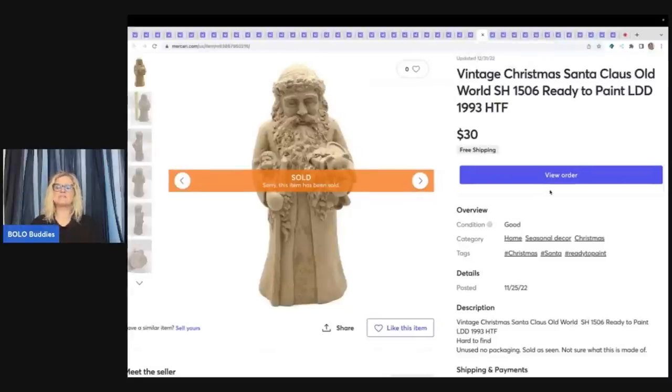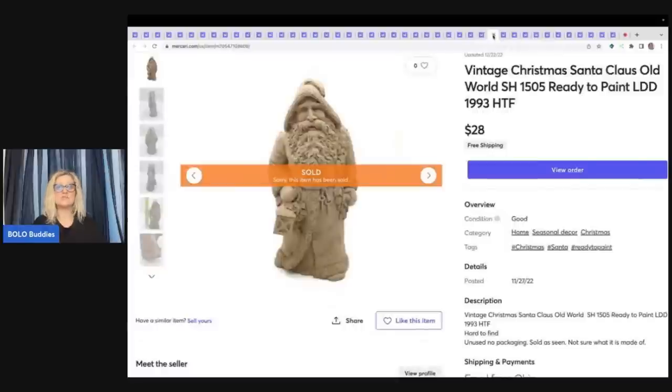It's so funny — I have had these Santas listed for over a year. I thought before Christmas they were going to sell — they're ready-to-paint Santas, I figured everybody would want them. Nobody wanted them until after Christmas this year. It's like December and I started selling all of these ready-to-paint items. I guess now is the time because people are buying them to start painting to get ready for next year — makes total sense. I sold one for $30 free shipping and another for $28 free shipping, both from a thrift store mystery box.